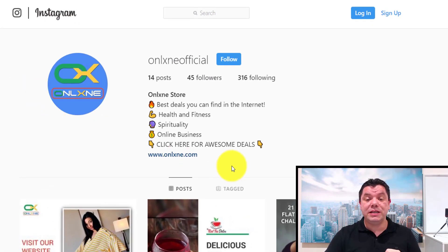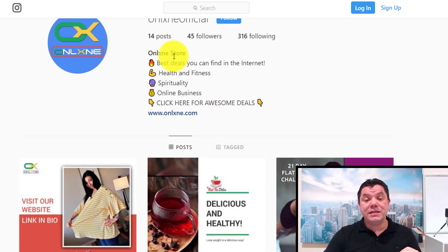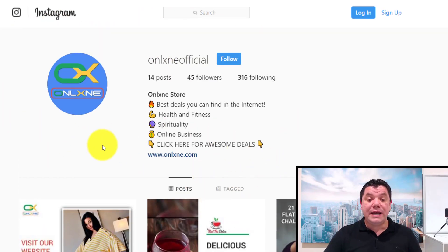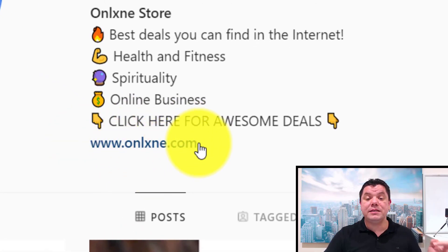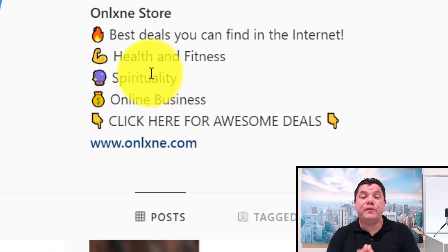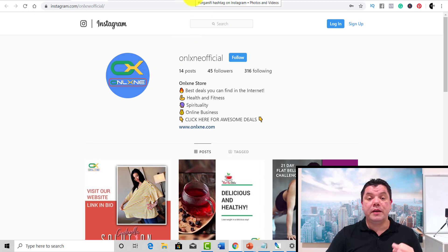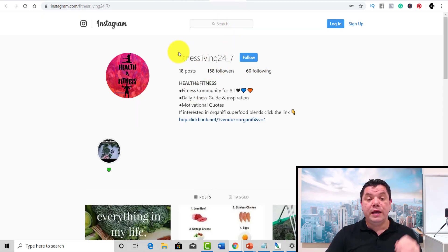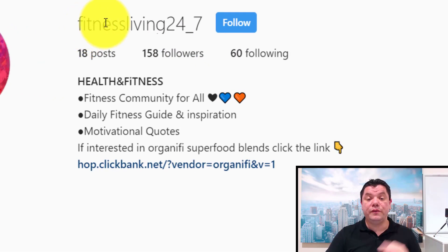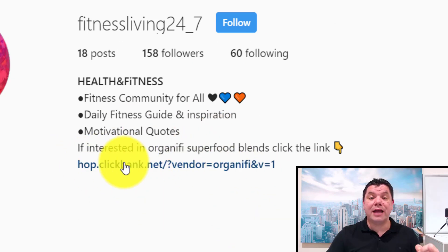I've gone onto someone's profile on Instagram to show you exactly what you're going to do. This person has a link on their Instagram profile which takes people over to a website where they're promoting different products. Here's another page — Fitness Living 24-7 — that has a link directly to a ClickBank offer where they can make a lot of money once people click onto this link.